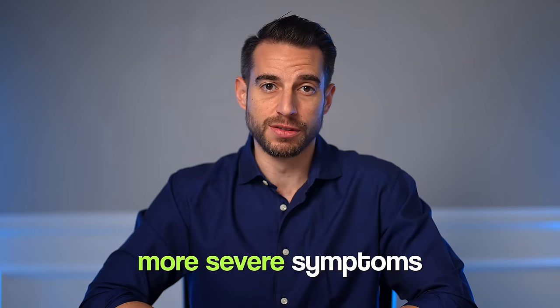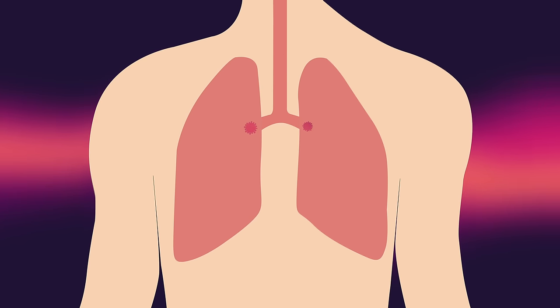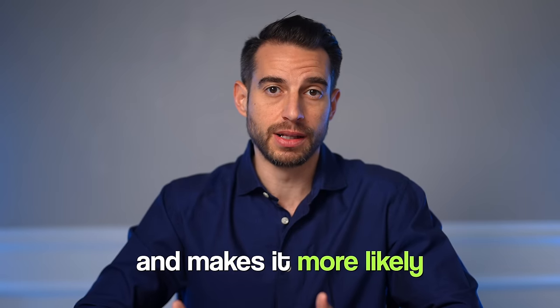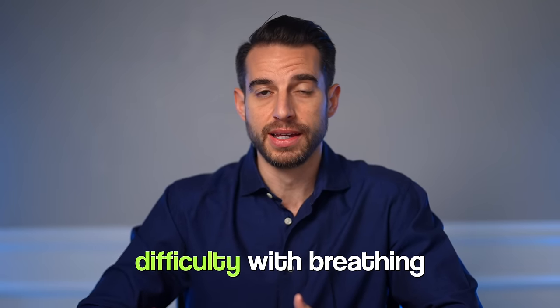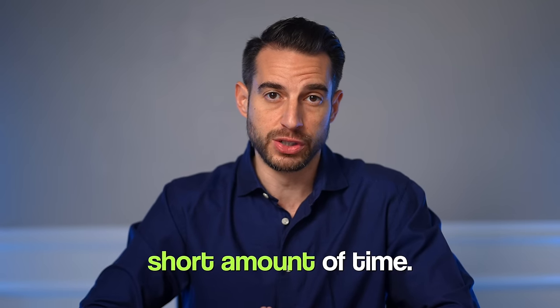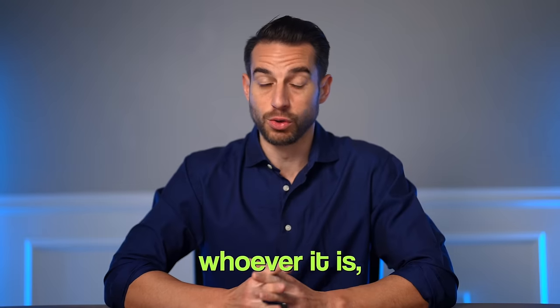When it comes to young children, know that they tend to experience more severe symptoms of flu and RSV because their immune systems don't yet know how to properly fight off these viruses. Infants and toddlers have smaller airways, making congestion and breathing difficulty more likely, and their illness can progress from mild to severe very quickly. Whenever there's trouble breathing, that's a red flag — get that infant or toddler to the ER.